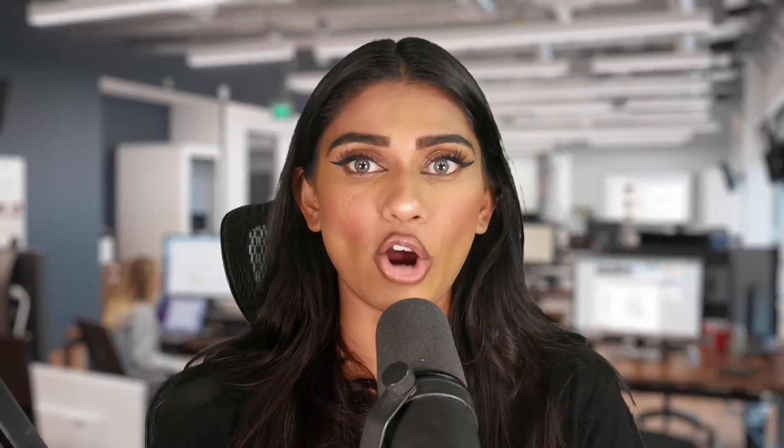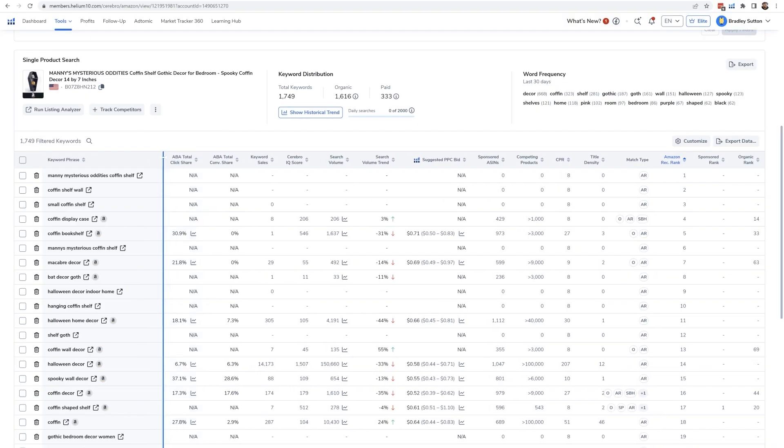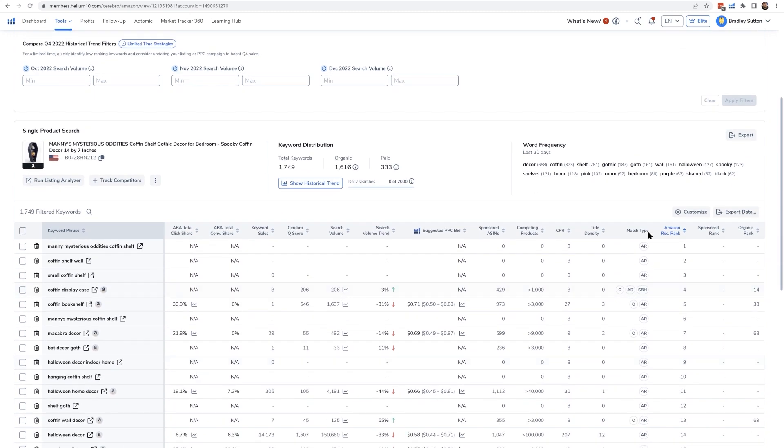So if you want to make sure that Amazon knows what your product is, run Cerebro on your product and sort by Amazon Recommended Rank. This is especially useful for new products where Amazon may struggle to determine relevance.